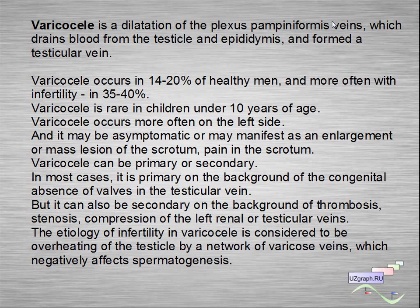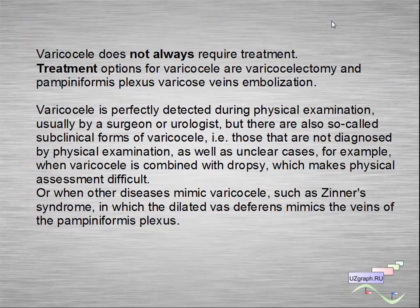The etiology of infertility in varicocele is considered to be overheating of the testicle by a network of varicose veins, which negatively affects spermatogenesis. Varicocele does not always require treatment. Treatment options for varicocele are varicocelectomy and pampiniform plexus varicose vein embolization.